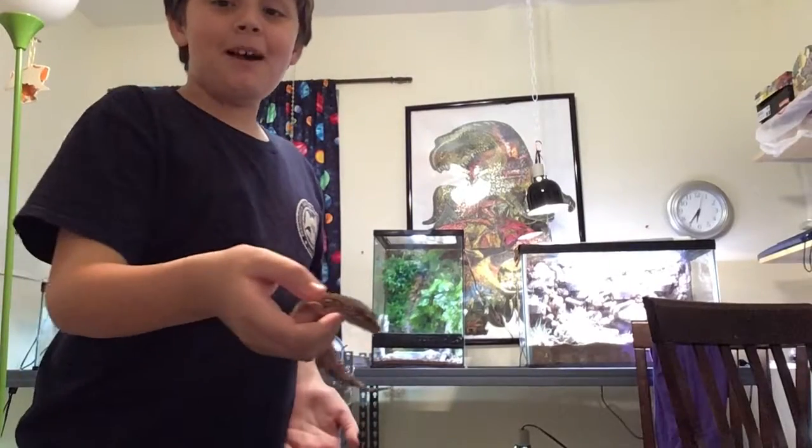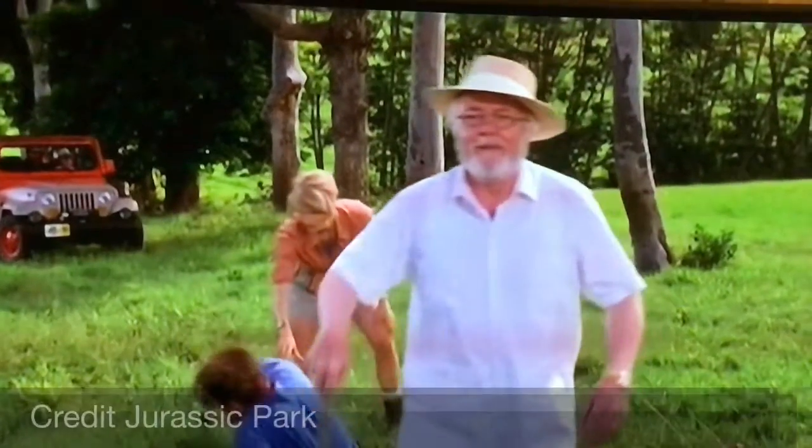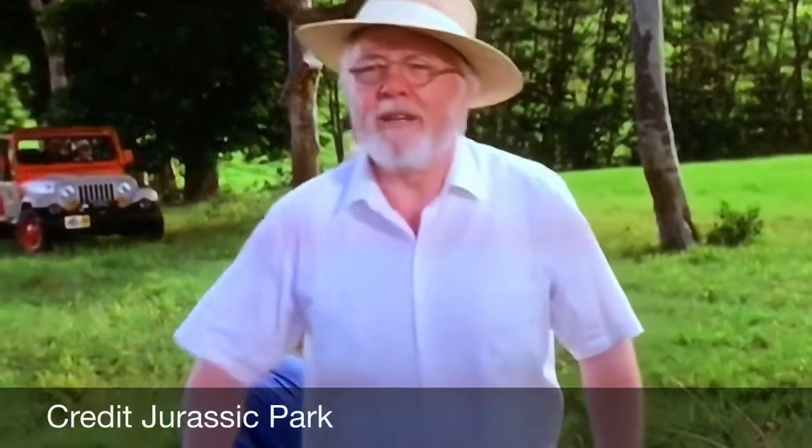Welcome to my Reptile Room. Welcome to Jurassic Park.